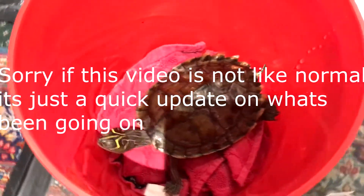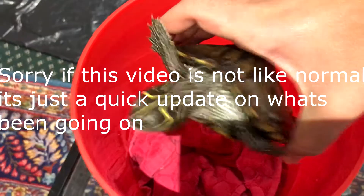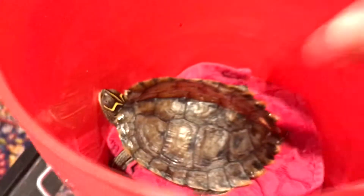Hey guys, that's Tripti back with today's video. So today I'm just gonna be showing you my turtle. This is my Mississippi map turtle, and the reason I'm showing you it is because I recently went to the vet for its eye, as you can see.